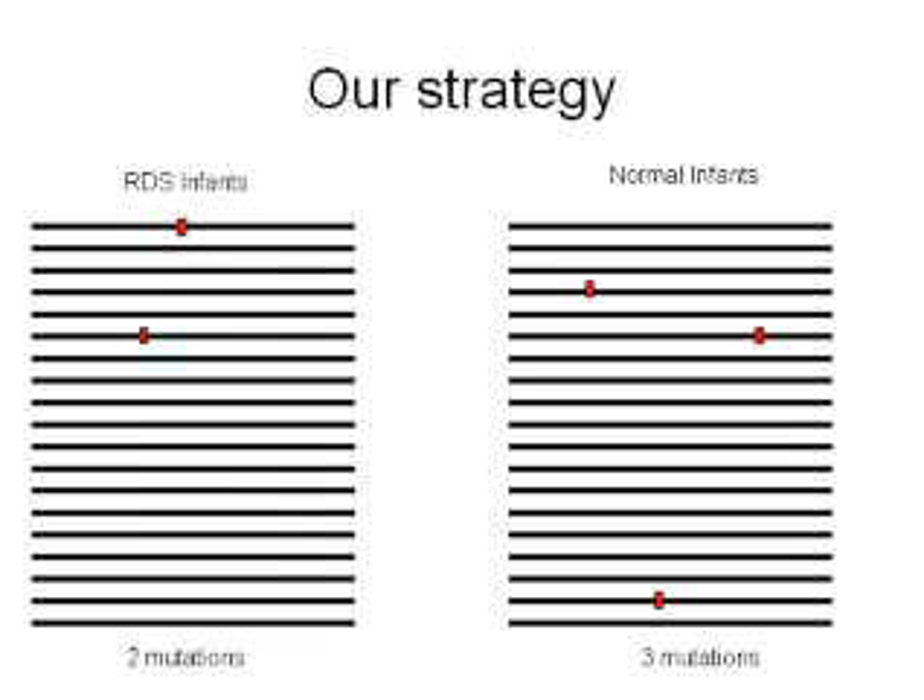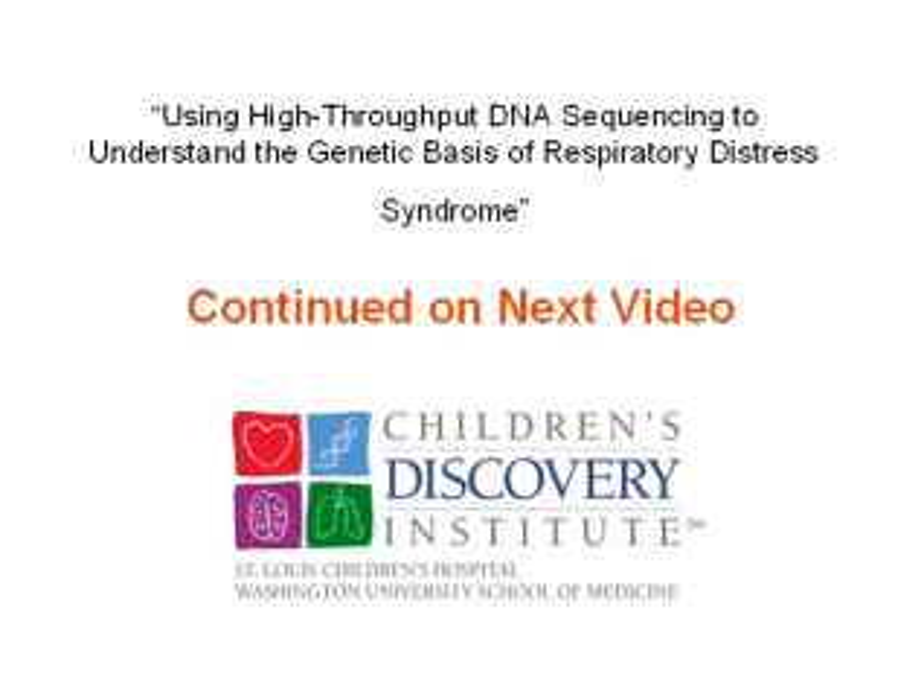On the other hand, a lot of our genes we expect to look like this — we'll see some mutations, but an equal number in the normal infants and in the respiratory distress syndrome infants. We want to sequence 2,000 genes — to repeat that experiment 2,000 times. The problem is...